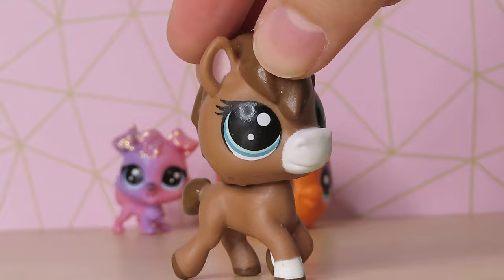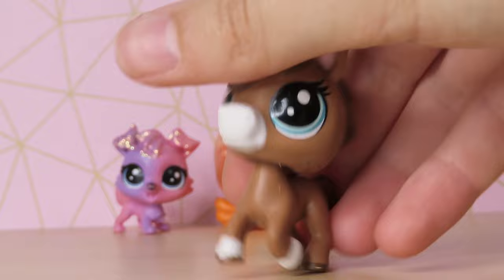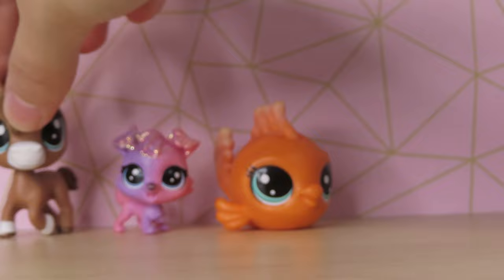We also got this really cute horse, and I think it's a G5 or G6 pet. I love horses, so I'm really happy to get this one because I don't have it. It's so cute. I love it.